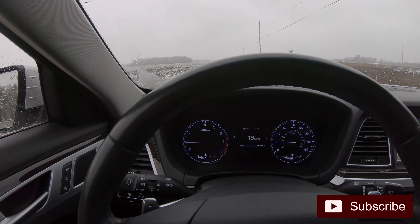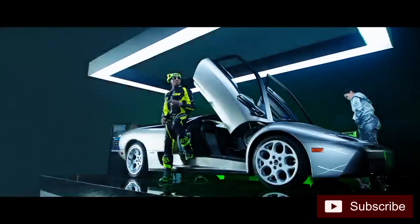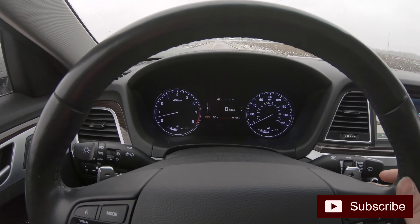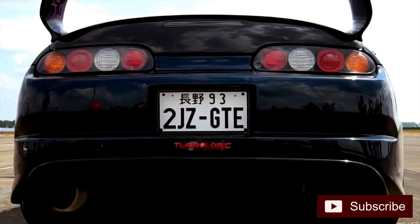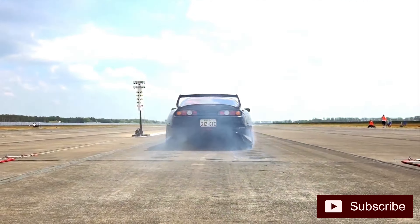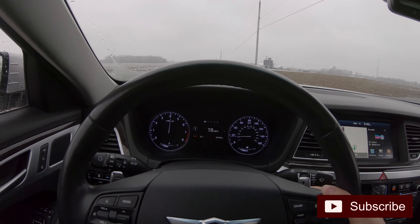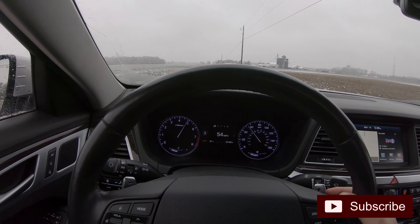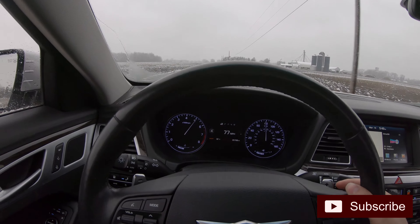All right, so I found a little spot just outside of Tijuana, Mexico. Let's do a quick zero to 60 here before some cars come. I'm gonna put this thing in sport, put it in manual mode, put on the foot brake a little bit, and let her rip. We'll go all the way to a hundred.